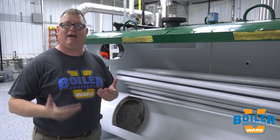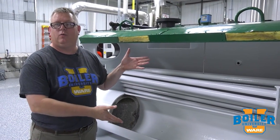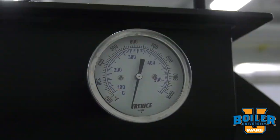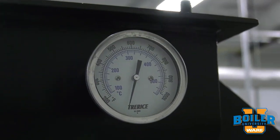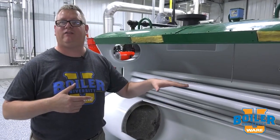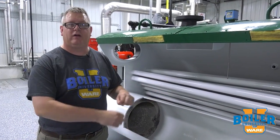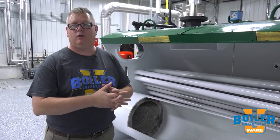So how can we tell if that's happening without cutting the side of the boiler off? Well, we can look at the stack temperature. If we look at our stack temperature daily and we log that, a gradual increase in our stack temperature will tell us, or could tell us, that we're getting scale buildup or soot buildup.